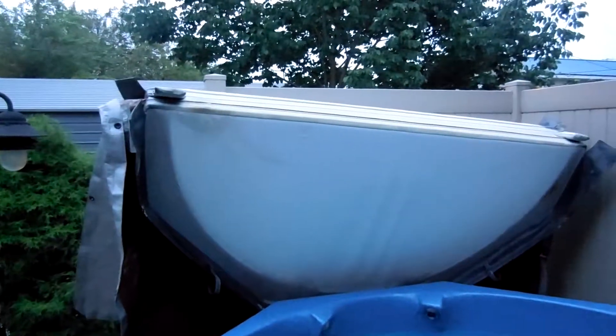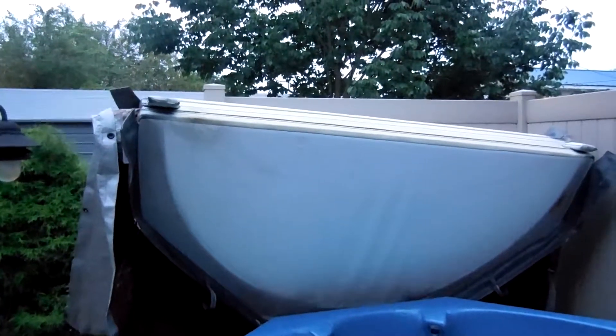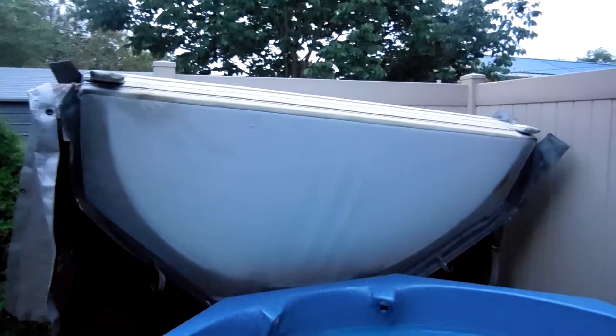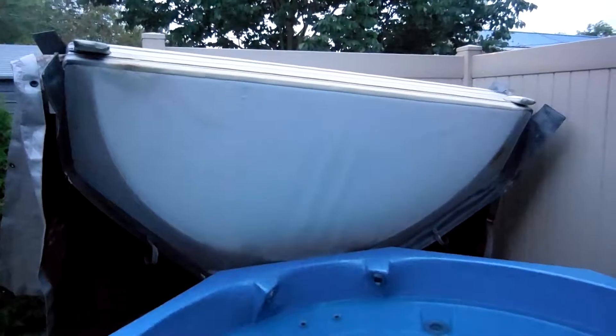You can see how the cover is at an angle because the lifter that holds it up off of the tub is broke.